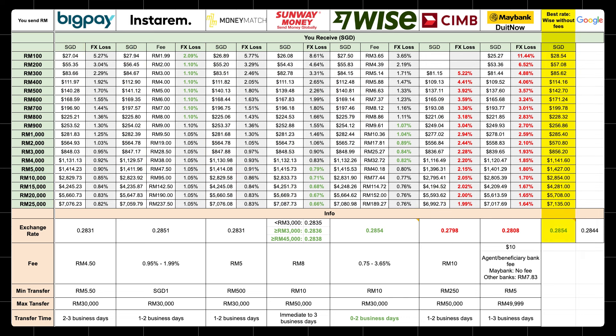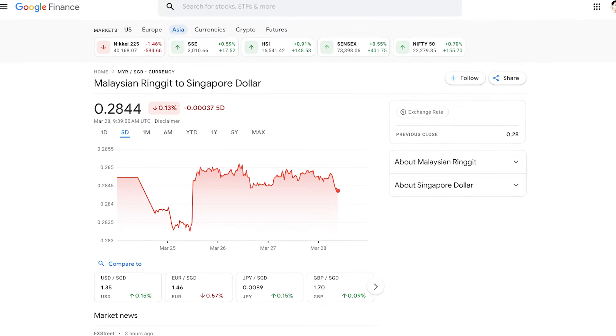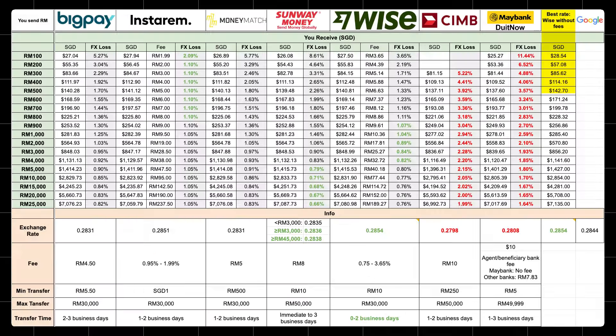All the way to the right, I found that the best rate is BuyWise and not Google's rate. I thought Google stopped showing the Malaysian Ringgit to SGD conversion rates, but not quite — we can still see the conversion rate via Google Finance. Using BuyWise rate as the base rate, I can now calculate what is the FX loss for each conversion.